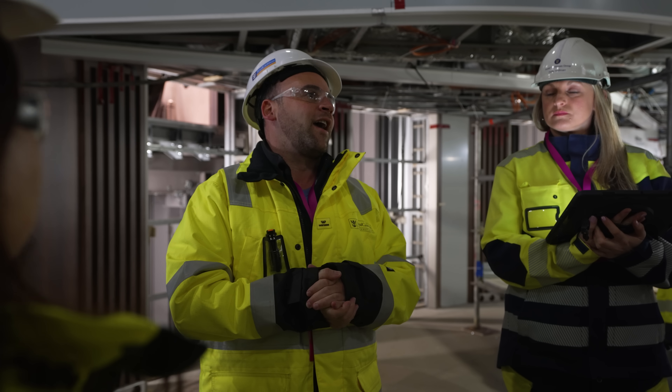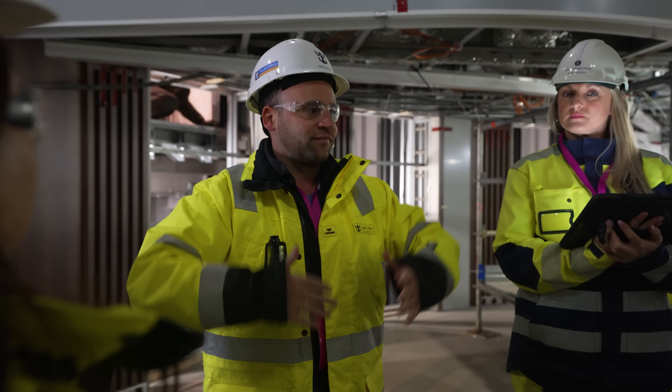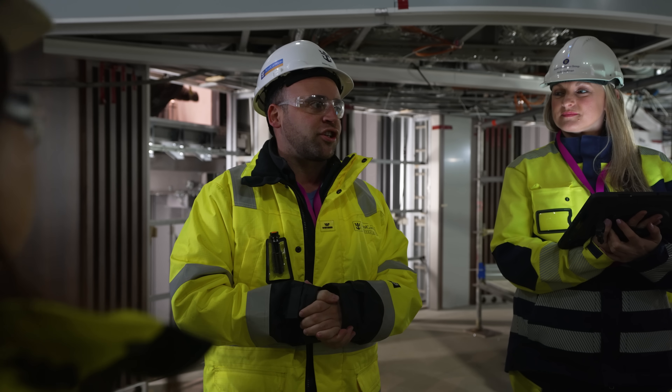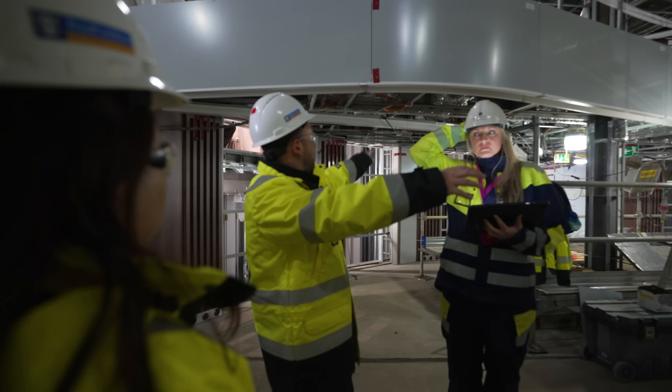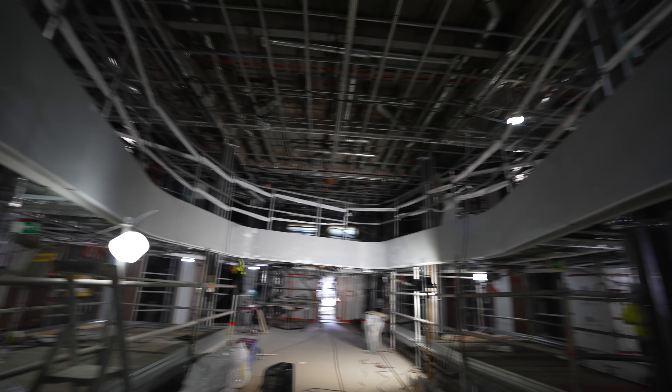Even the elevator on Icon is getting an upgrade. They have a new concept where you select your destination on a pad and it tells you which elevator to take, going directly there. No more stopping on every floor to pick up and drop people off — you go exactly where you need to go.